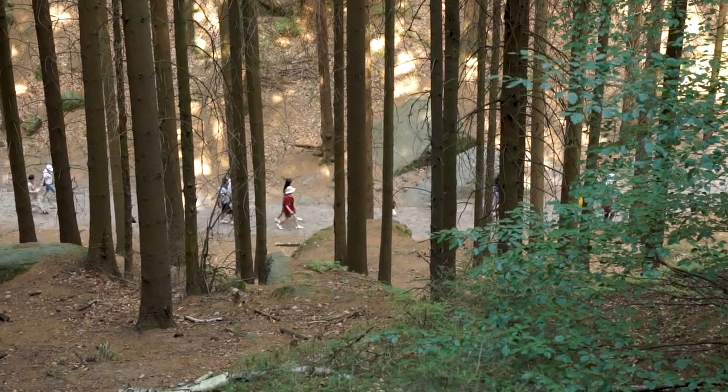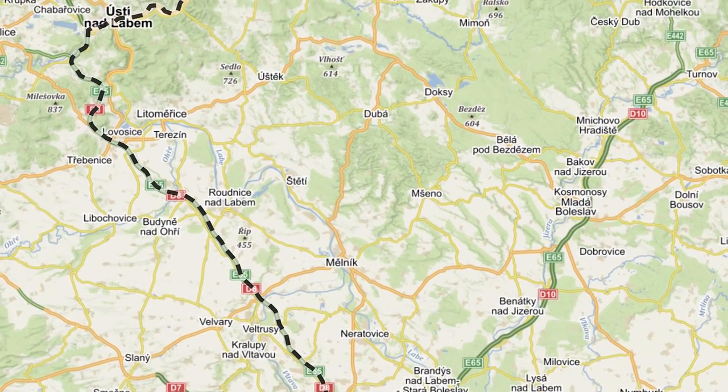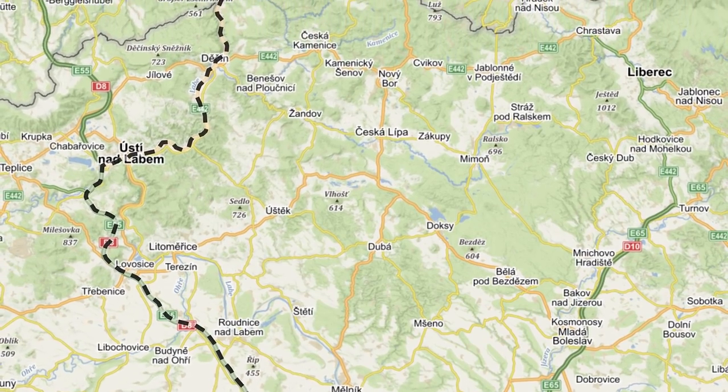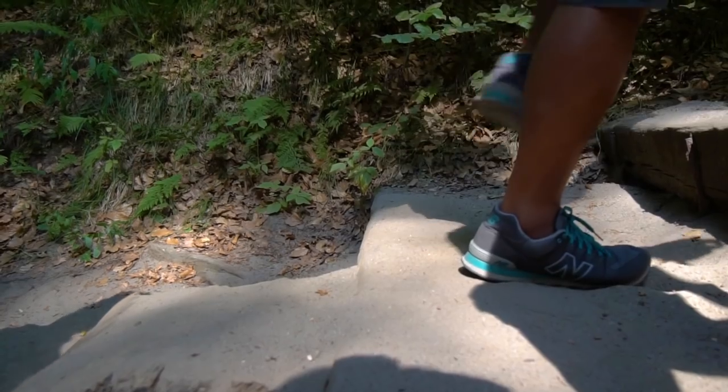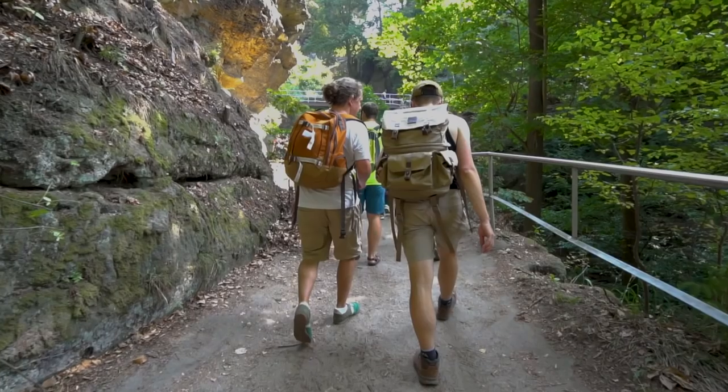Located in the Bohemian Switzerland National Park, about a 90-minute drive from Prague, you will start in the small town of Hrensko. It is a moderate level hike through the most preserved parts of the national park.